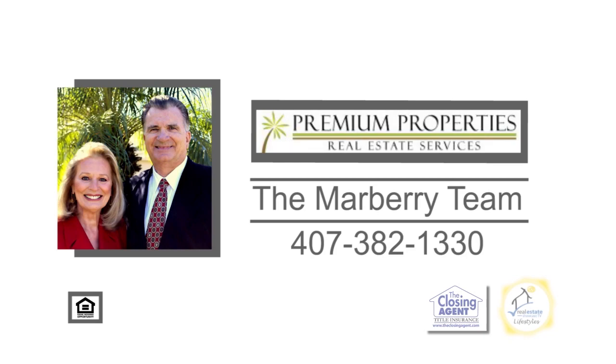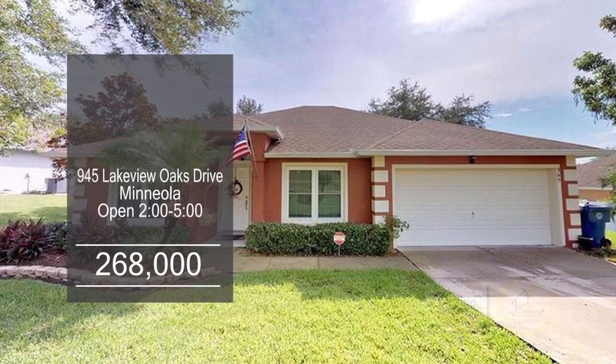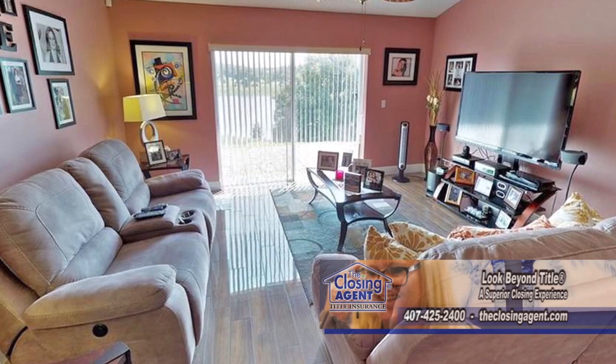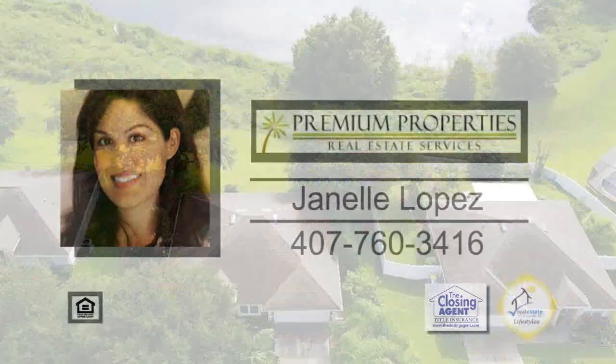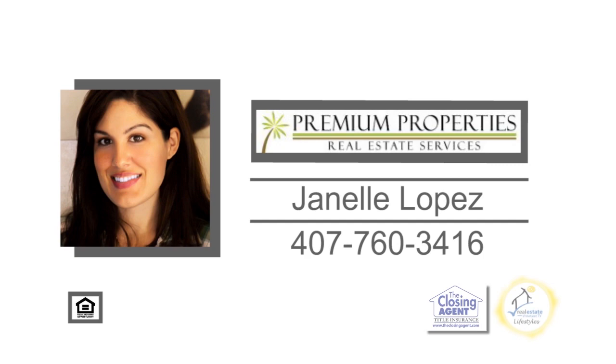Enjoy lake views from this Oak Valley community in Mineola. This three-bedroom home has new custom tile flooring throughout. The kitchen boasts a large breakfast bar opening to the family room. The formal dining room is perfect for family gatherings. Outside, sip coffee on the newly paved back patio while enjoying views of the lake. This home is close to shopping, restaurants, great schools, the hospital, and more. Contact Janelle Lopez for a private showing.